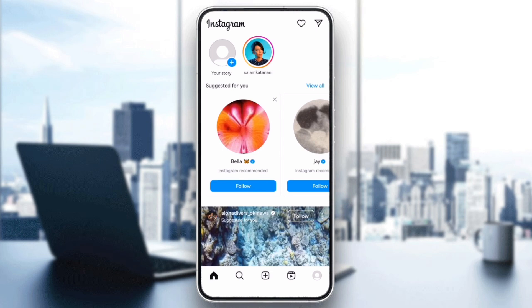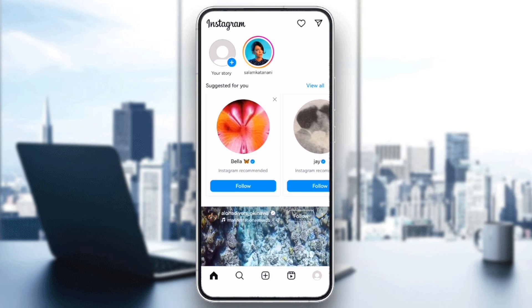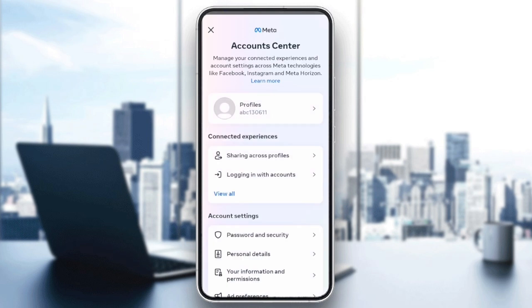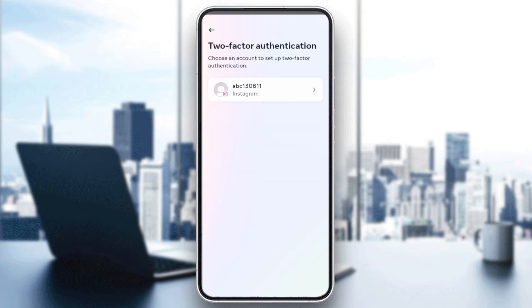And finally, add an extra layer of security to prevent being logged out. Go to Settings, Account Center, Password and Security, then Two-Factor Authentication, and set it up to ensure only you have access to your account.